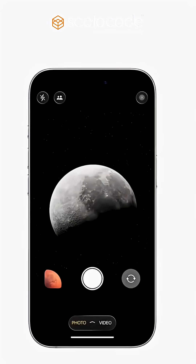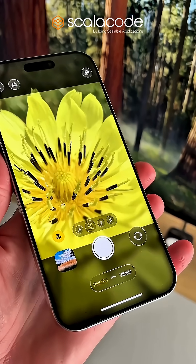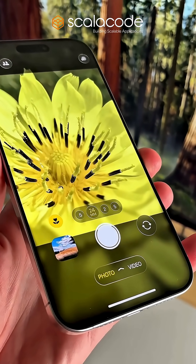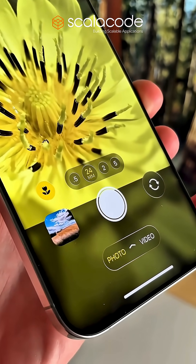The camera app is now ultra-minimal — two buttons, swipe to switch modes, swipe up for settings. In Photos, a sleek, responsive menu delivers a refined browsing experience.